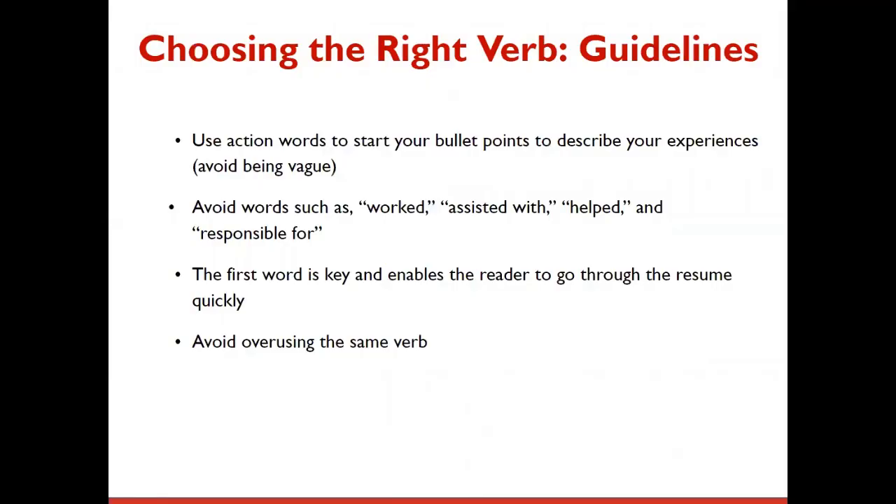Choosing the right verbs to start your bullets with is important. Use action words to start your bullet points to describe your experiences. Avoid being vague — avoid words such as 'worked,' 'assisted with,' 'helped,' and 'responsible for.' The first word is key and enables the reader to go through the resume quickly. Avoid overusing the same verb and make sure each bullet starts with a different word.